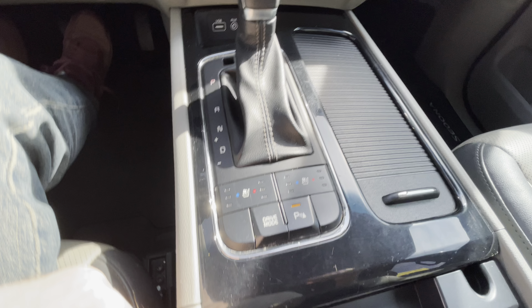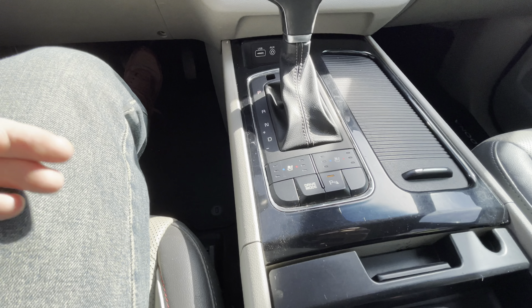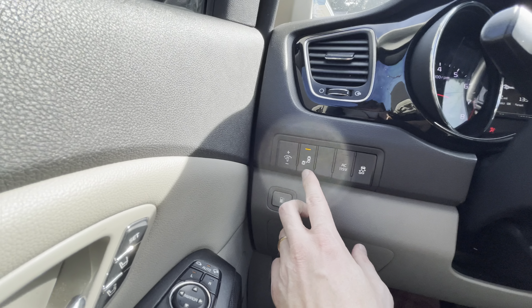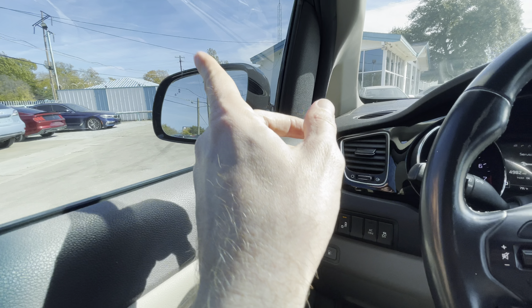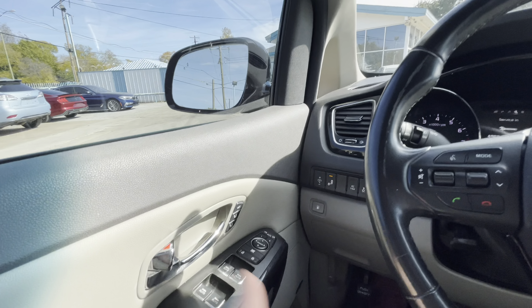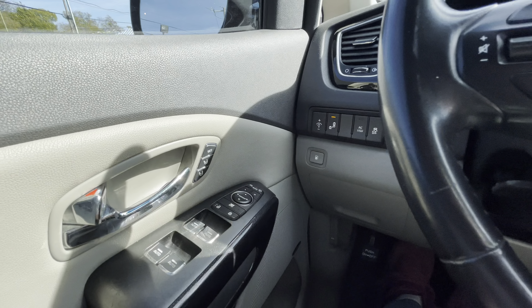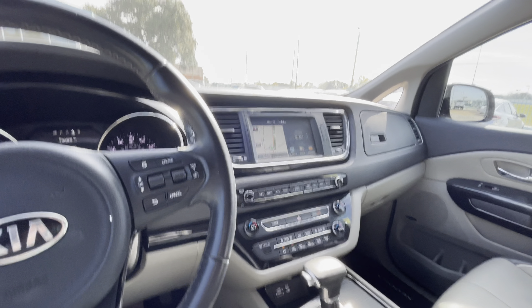There are heated and cooled seats for the front passengers so you're comfortable in any weather, parking sensors, different driving modes, controls on the steering wheel, and blind spot monitoring — the mirrors will blink if there's someone in your blind zone. Everything is power seats with memory, and much more.